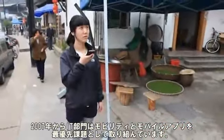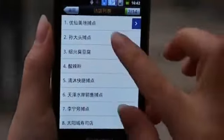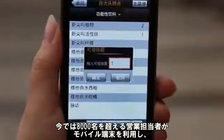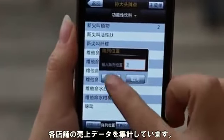After 2007, we started focusing on mobility and mobile applications as a key priority for the IT department. Since then, we have enabled over 8,000 sales reps to collect the points of sales data with their mobile devices.